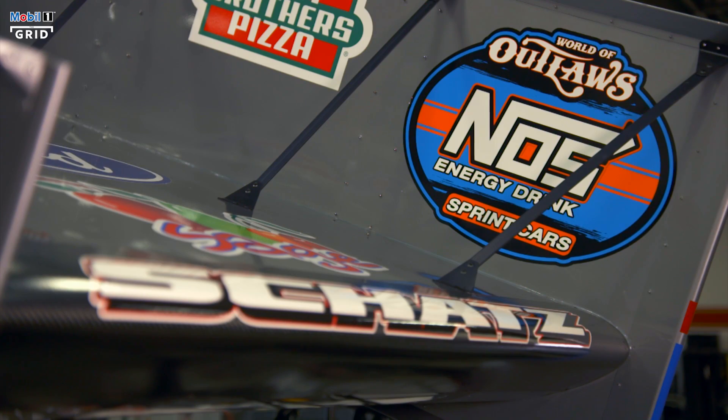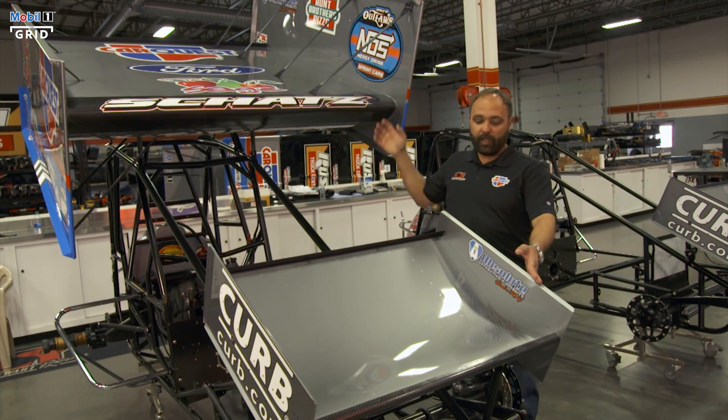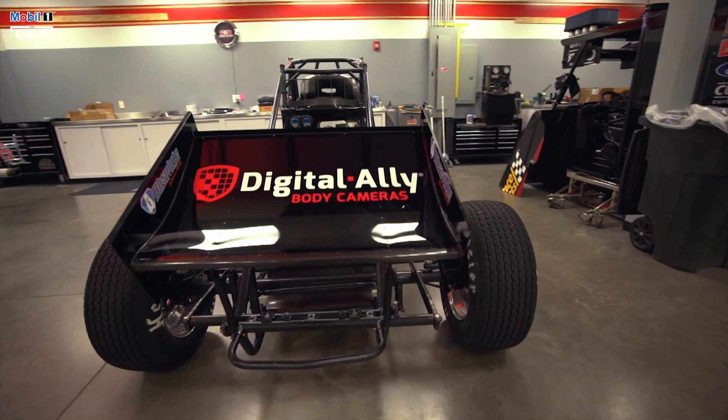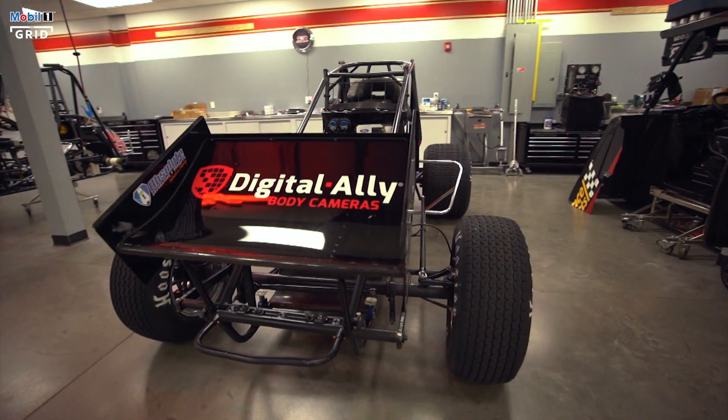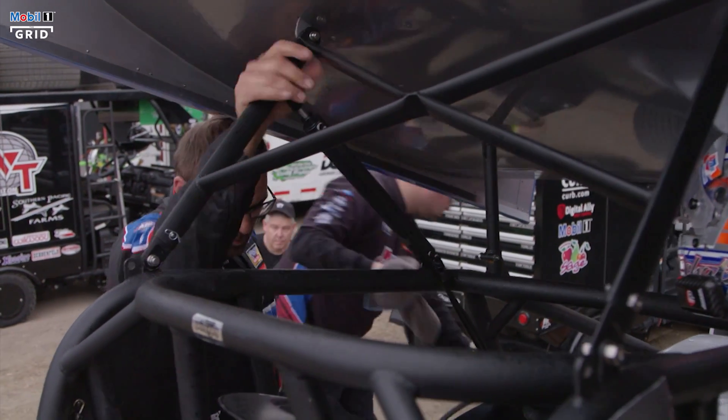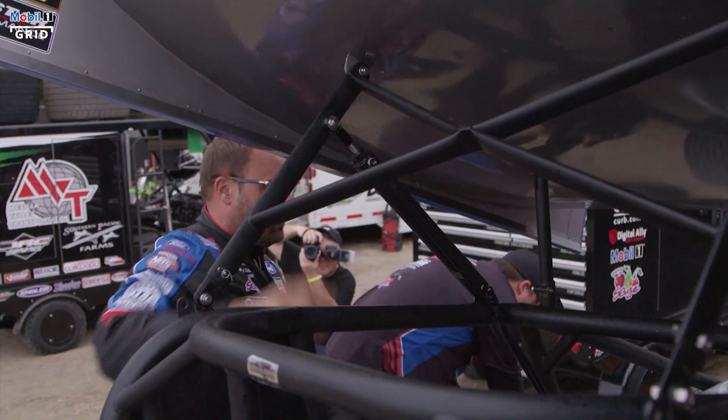When you look at the difference between the top wing and the nose wing, you can see there's a little dish in the nose wing, and it also has a wicker bill. They work in conjunction with each other — you can't have one out of proportion with the other, so it's really just a balance.